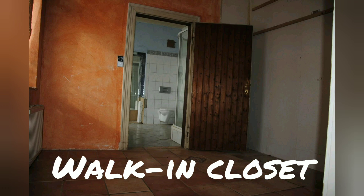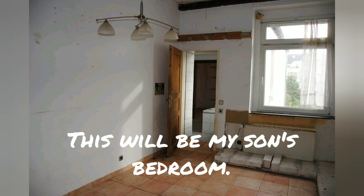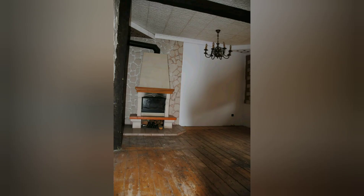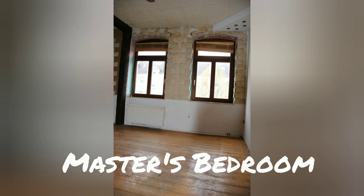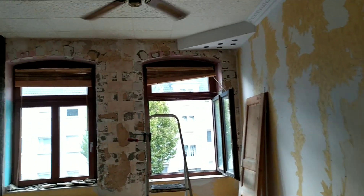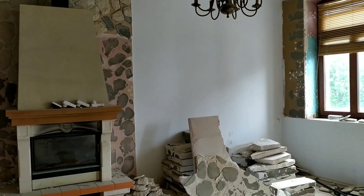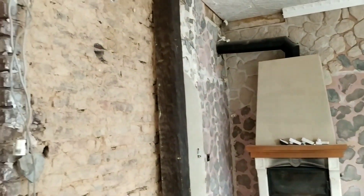So here are some of the photos of the rooms in the upper floor before we knocked down some of the walls and removed the wall tiles. After knocking down some of the walls, removing the wall tiles, removing the rocks on the wall and reopening the old doors, this is what it looks like now.